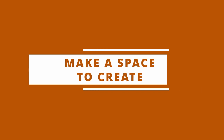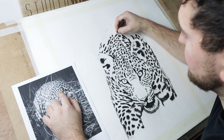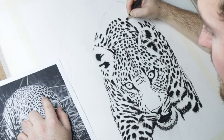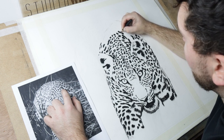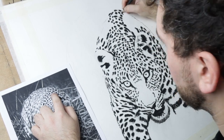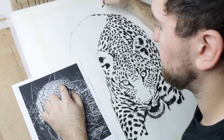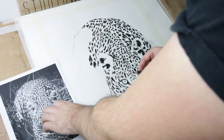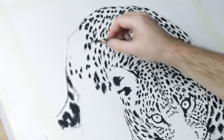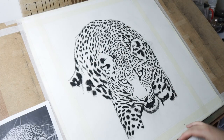Tip number one is make space. Getting yourself a space to create is massively important. I can't tell you how much of a difference it made with my art after my studio was built and I could start creating in that separate space. Having that designated space to create your work is absolutely critical for starting as an artist. When you're just getting going, you don't need to have a separate studio like I have — it could be a spare room or even your bedroom. But if you can separate a section of that room and have that space just for your art,